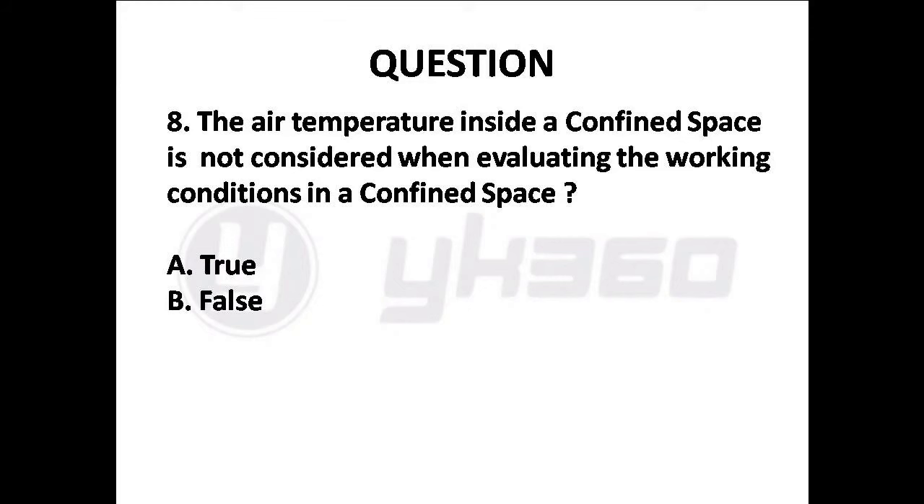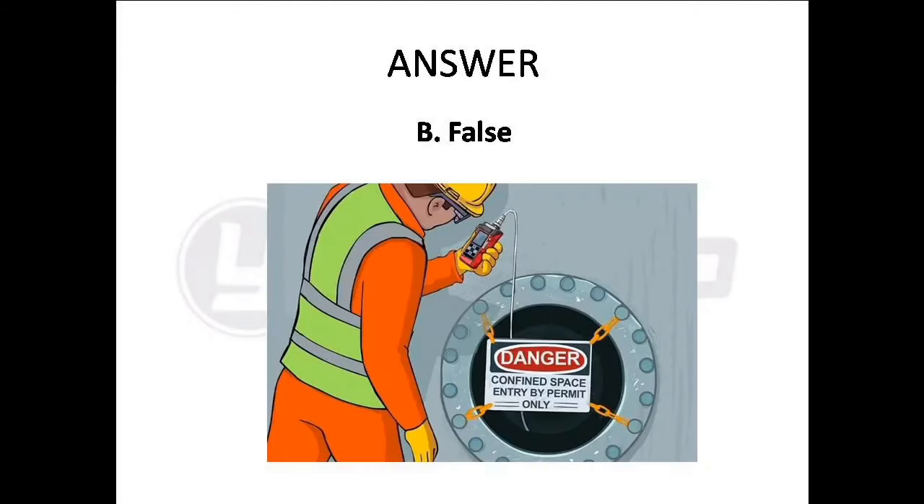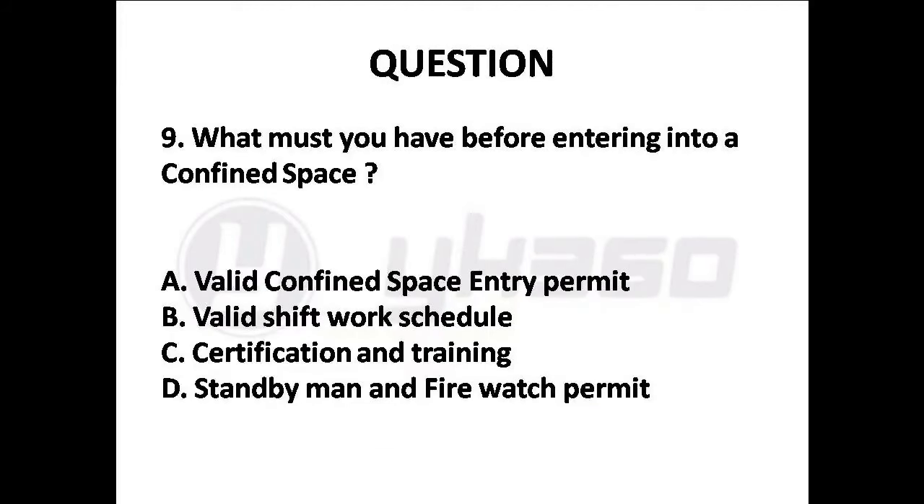Question 8: The air temperature inside a confined space is not considered when evaluating the working conditions in a confined space. Options are: A. True, B. False. Answer is Option B: False.